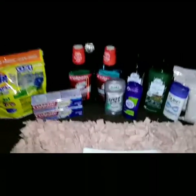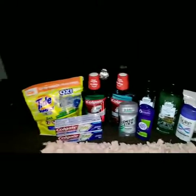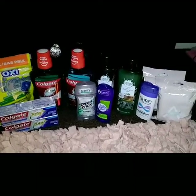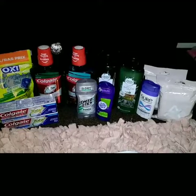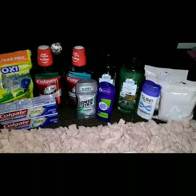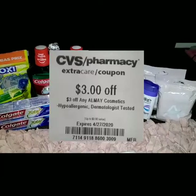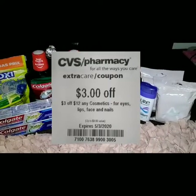This is my last transaction. I picked up some Almay makeup remover wipes. Almay is a spend $10, get a $4 ECB deal. On the Almay, I used the $5 off select cosmetics instant coupon, a $3 off Almay cosmetics instant coupon from last week, and a $3 off $12 cosmetics CRT.